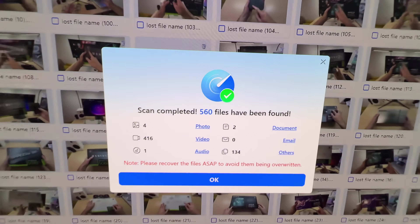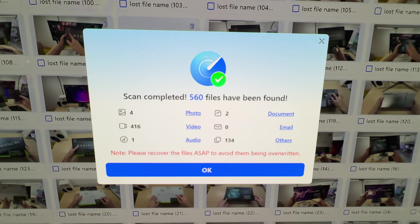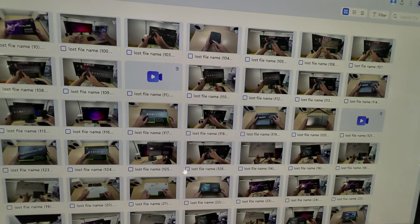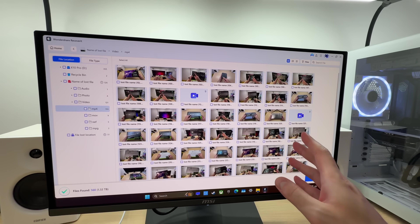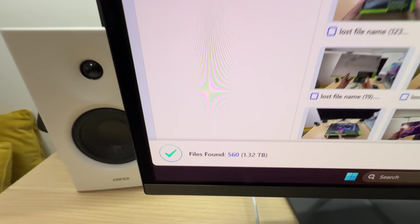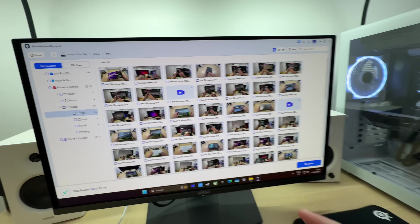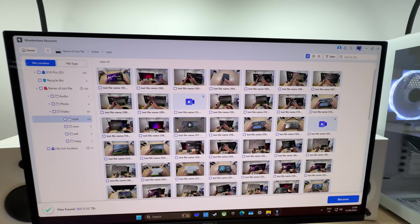The scan is done, and here is the result: 560 files have been found. That folder I showed you at the beginning of the video contained 10 video files worth around 18 gigabytes of storage, and this app found 1.3 terabytes worth of files that were at some point located on this drive, because I use it quite a lot.